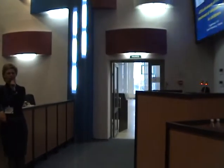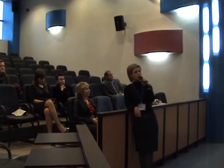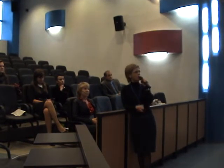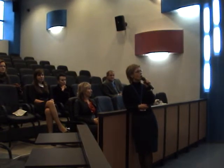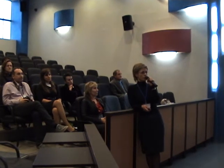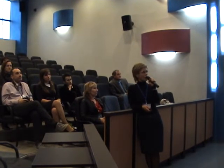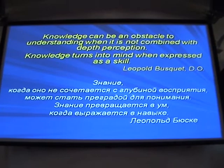The exercise treatment. My name is Natalia Pugacheva. I work in the rehab center of Ogoniok and I am responsible for physical exercises. Let me tell you about the effectiveness of the comprehensive treatment of idiopathic scoliosis with children. Let me begin with the saying by Leopold Tabouski, which I like very much: 'Knowledge may be an obstacle to understanding when it's not combined with depth perception. Knowledge turns into mind when expressed as a skill.'